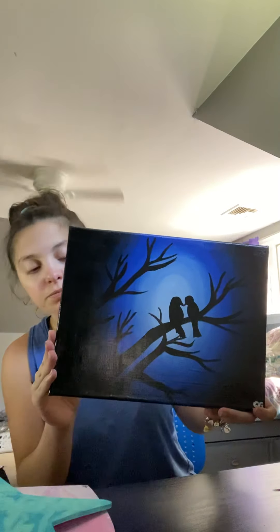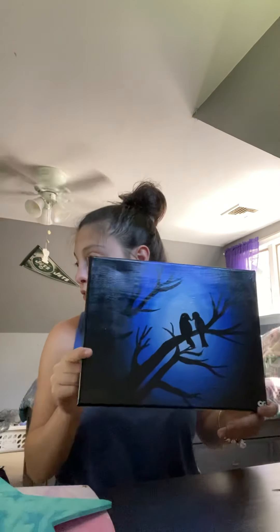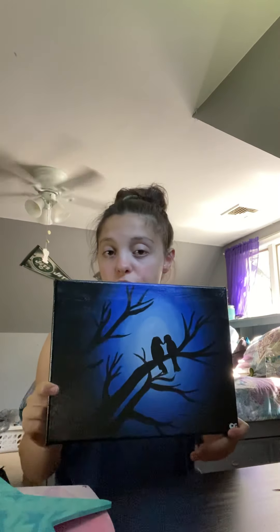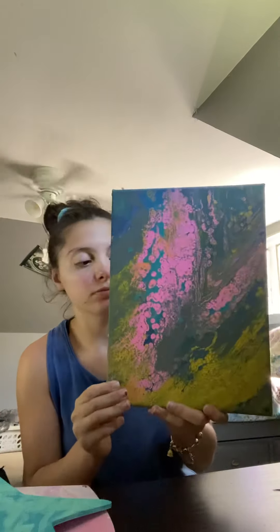This is 'Love Birds' — this is 9 by 12, and this was originally $25, now it's $15 with the sale going on. The next one is also 9 by 12, originally $25, now $15. This is called 'Clowns.'